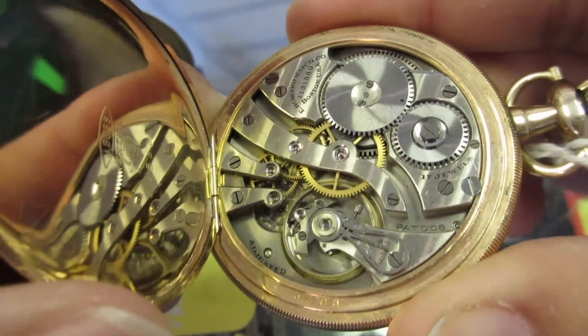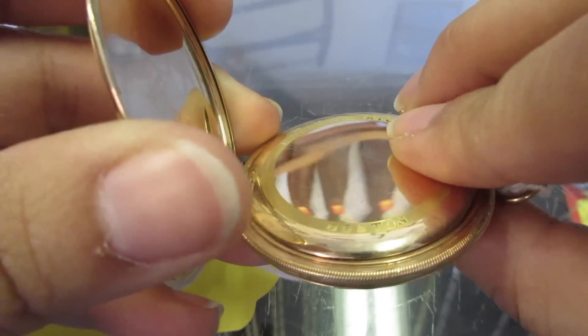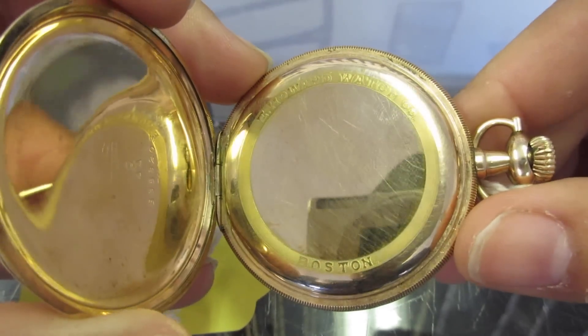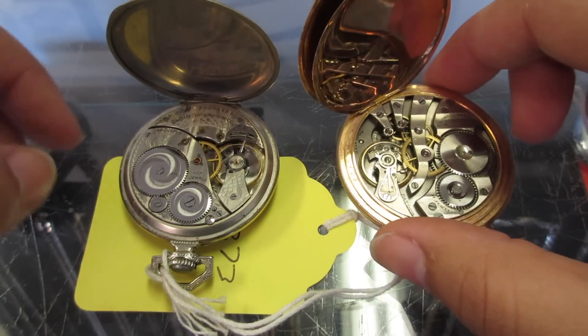We all know that pocket watches preceded the wristwatches that we're all so obsessed with. But Elgin in particular was the juggernaut of its time, making nearly 50% of all the pocket watches in the United States.